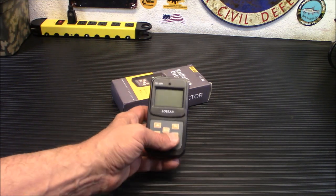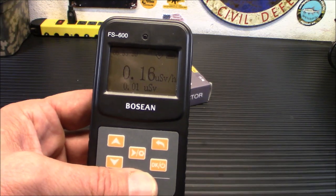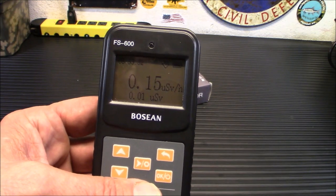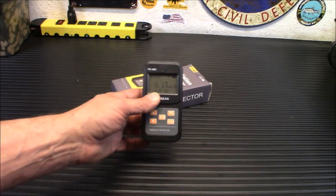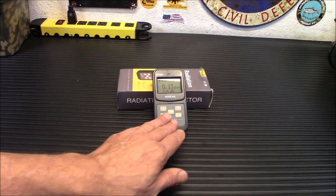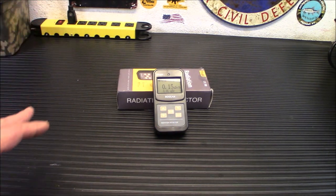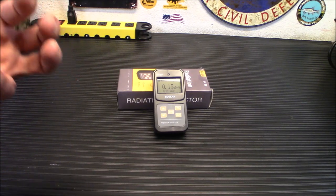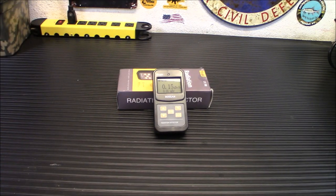I'm going to turn it on here so you can actually look at it while I'm talking. Those are microsieverts per hour — very, very low level. And the bottom is your cumulative effect. You can put a backlight on this. There is a trend graph, there's a particle sound — that's the typical clicking sound you always hear when somebody's using a rad meter. There are two different alarm sounds, and there is a display sound so when you're clicking around you'll hear it.